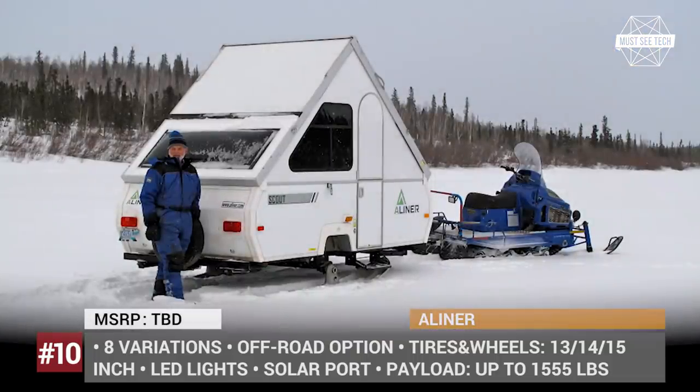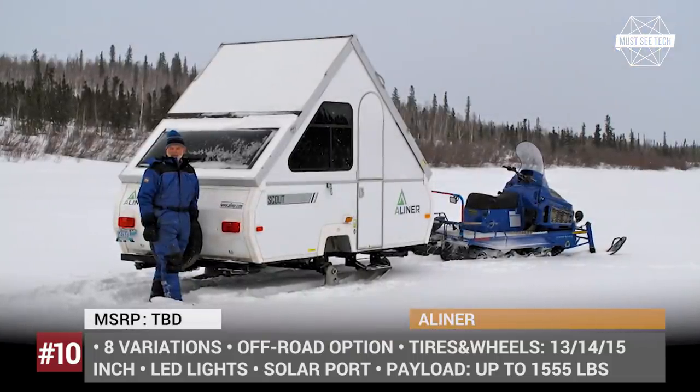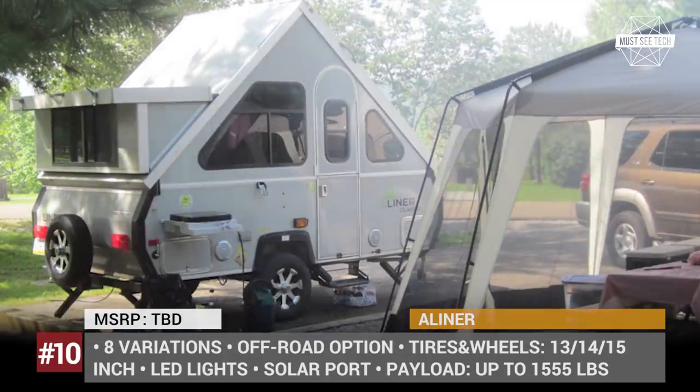As an option, these trailers can be equipped with an off-road package, hot water heater, awnings, air conditioning, sound system, and power lift.